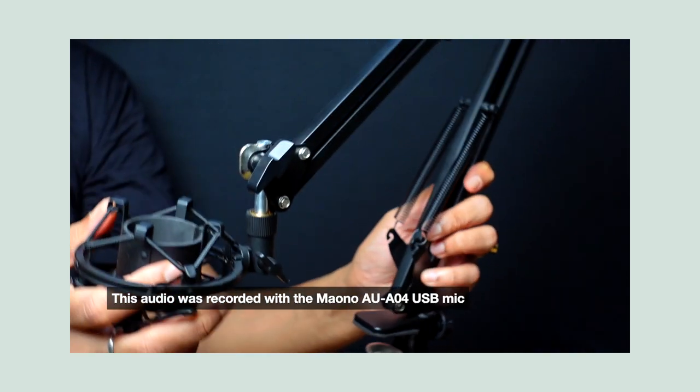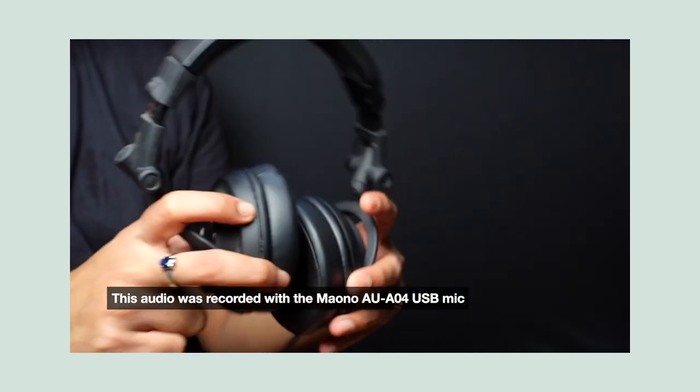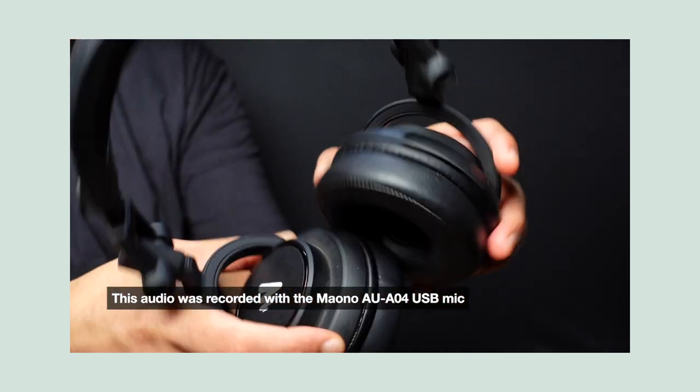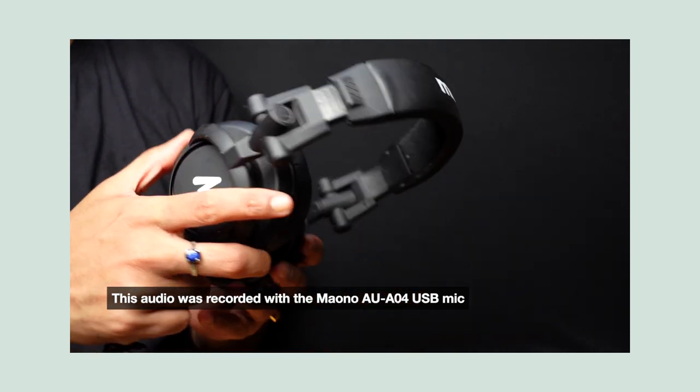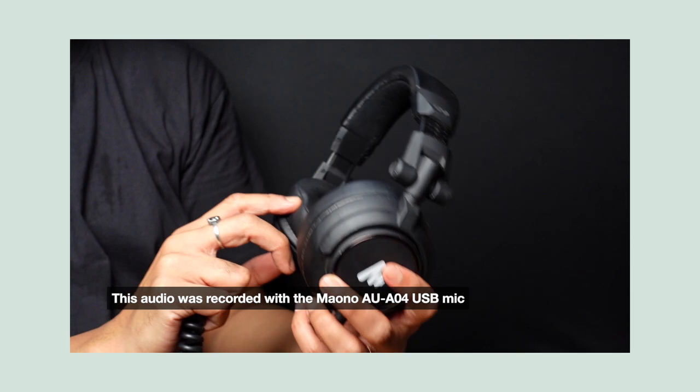It comes with a boom arm and a pop filter, which I always use. I also have the Maono AU-MH 601 professional DJ sound monitor headphones. I think that's the most affordable headphones having this kind of audio output.